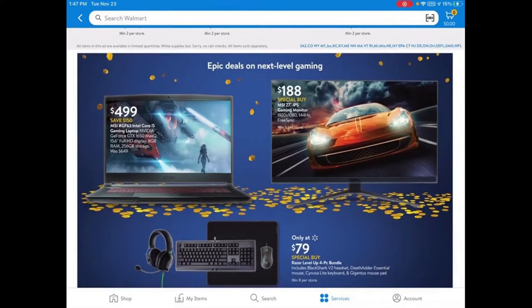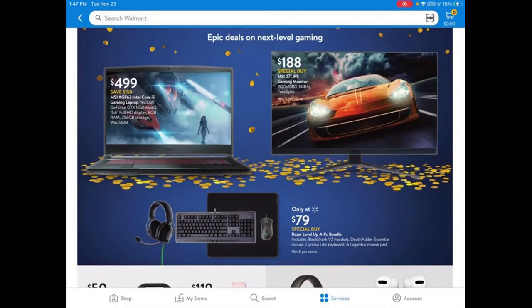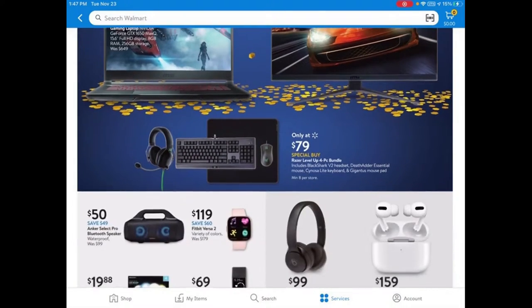If you have some teen gamers at home, they have this gaming laptop for $499. I'm not really familiar with gaming laptops, but it has 8GB of RAM, 256GB of storage, and an i5 processor — it seems pretty good. There's also a bundle for $79.